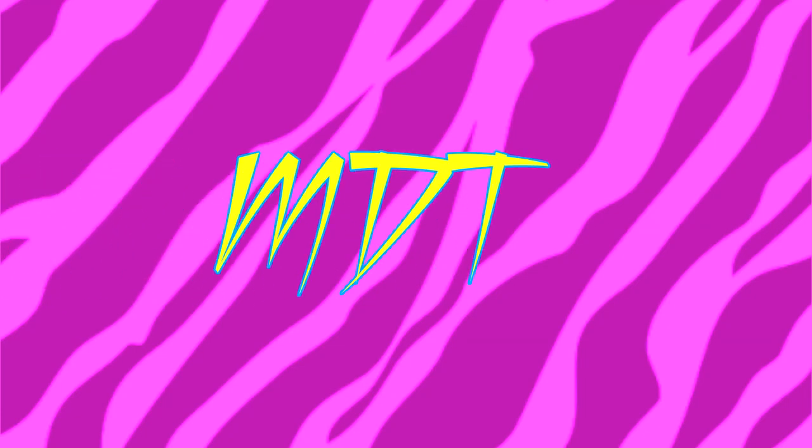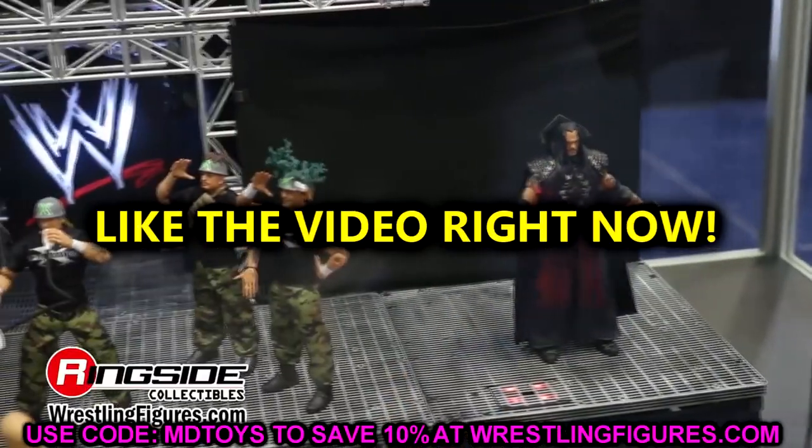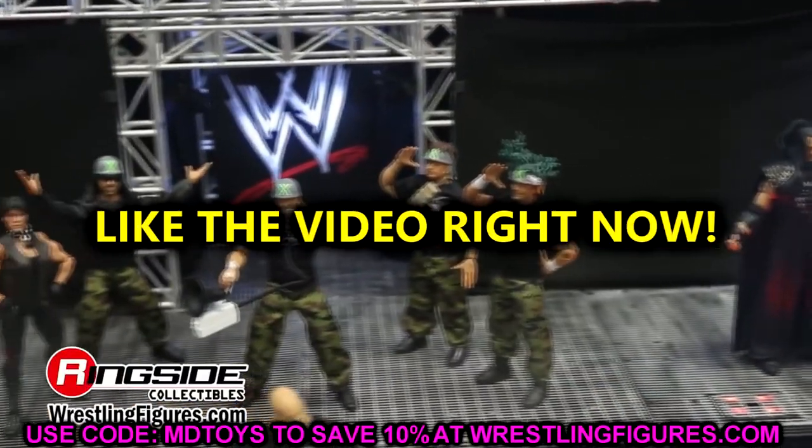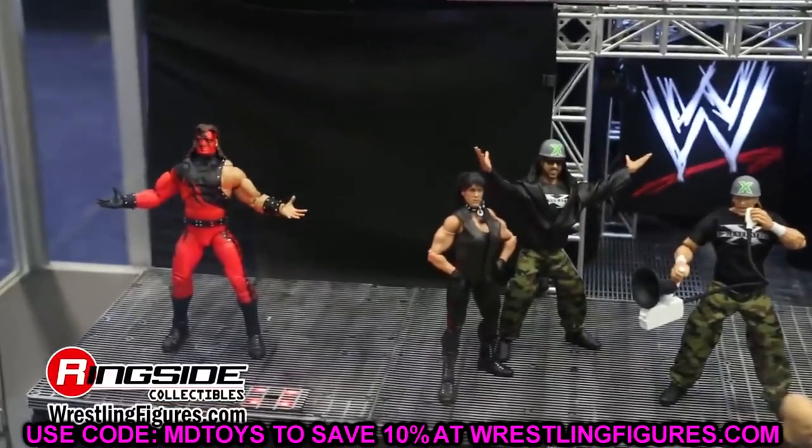What is good everybody, welcome back to another My Damn Toys video. Today we are back with brand new WWE action figure news. This probably should have came out yesterday, but I didn't have the time for it — I was kind of busy and I do apologize for that. However, we're back today and I'm excited for it.